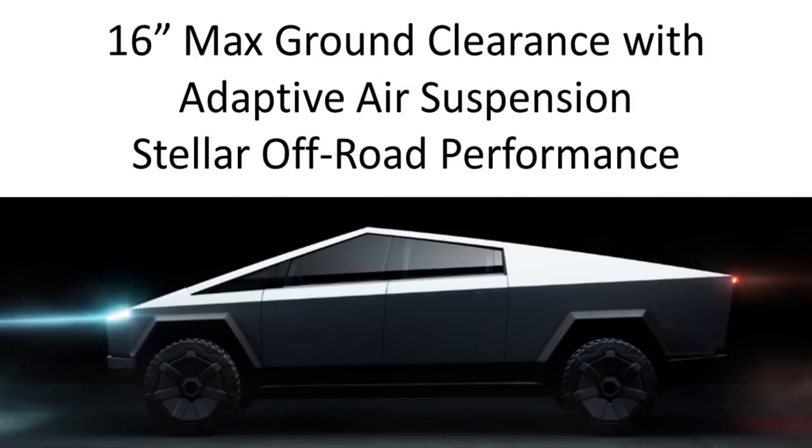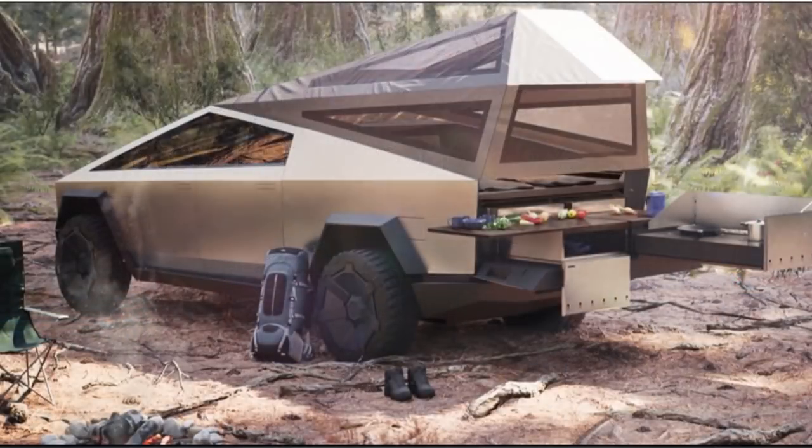They also discussed a 16-inch max ground clearance with their adaptive air suspension system. This will allow really good off-road performance and a smooth ride even in rough environments. The 16-inch max ground clearance is going to be class-leading and will allow it to go places where other vehicles cannot.